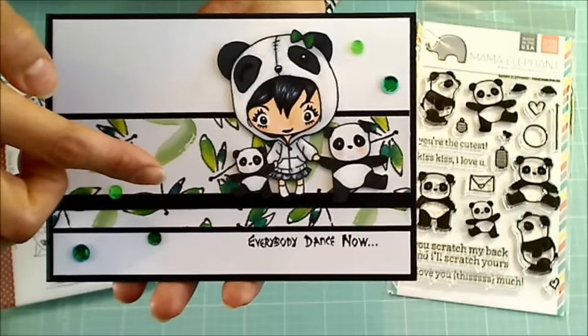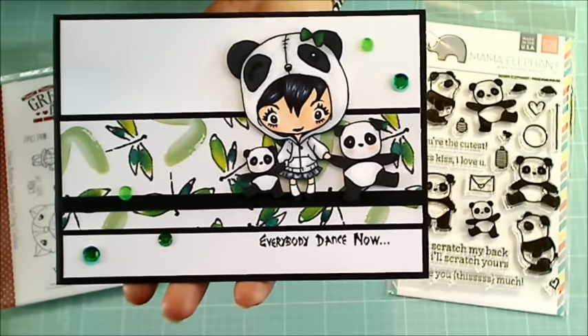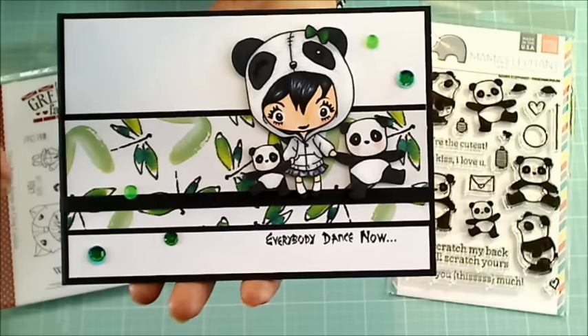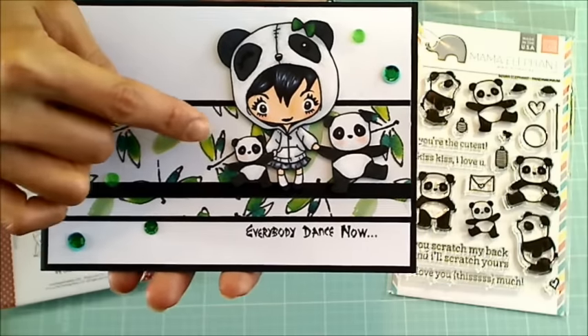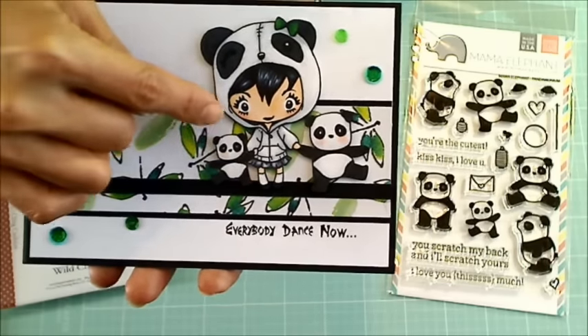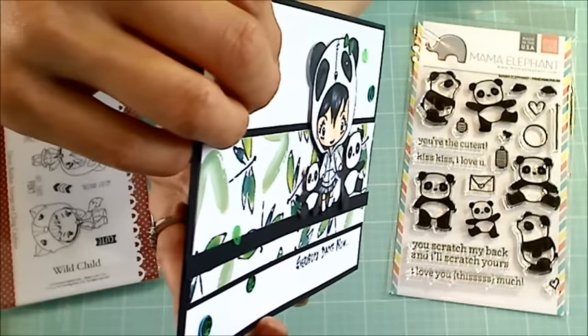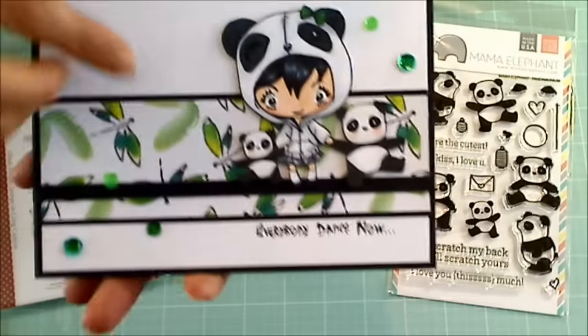I colored them up with Copic markers. If you guys are interested in the colors that I used, please check the link in the description box below to my blog. I then fussy cut around each image and glued them together and popped them up on foam adhesive so that they could have a little bit of dimension.